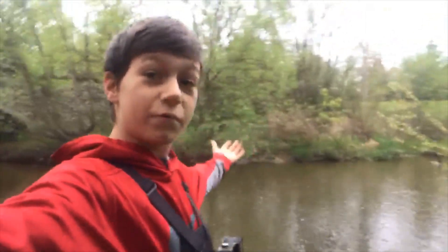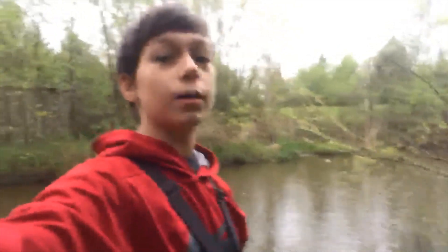Well anyways, that pretty much wraps it up for today's video fishing the ultimate fishing spot. We caught tons of sunfish — I lost track of how many we caught — and we caught a couple creek chubs and one shiner. So we'll see you all in the next video. Bye.